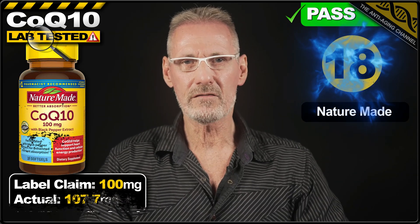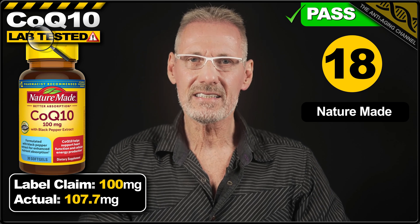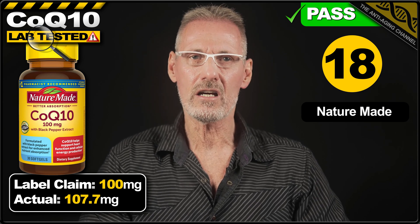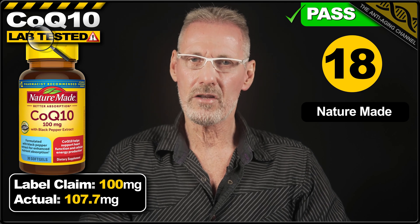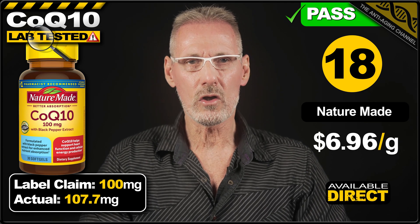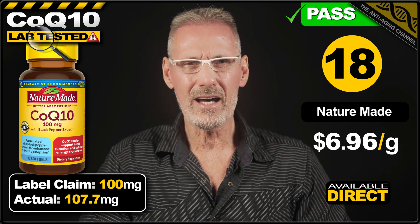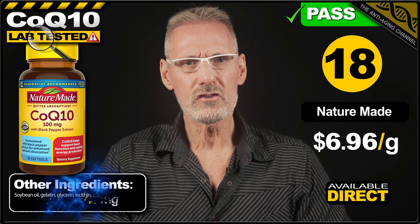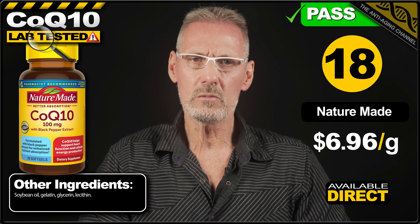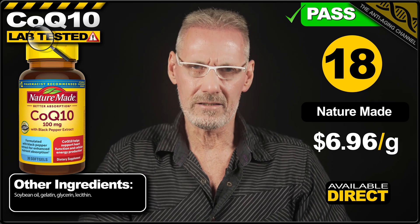In 18th place we have CoQ10 from NatureMade. The label claims 100mg and the product exceeds this by almost 8%, delivering 107.7mg per soft gel. A pack of 30 soft gels costs $22.49 direct from the brand's own website, which works out at a rather pricey $6.96 per gram. The soft gels do contain gelatin, so not suitable for vegans or vegetarians, but there's no issues with the additional ingredients.